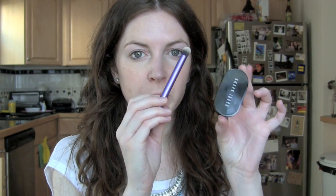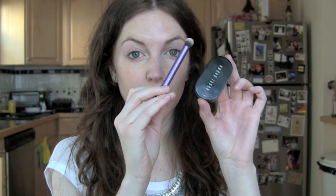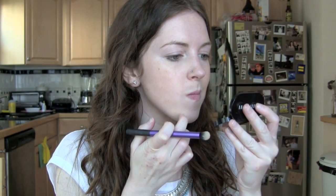Next, Bobbi Brown creamy concealer and Real Techniques deluxe crease brush. All done with that. Next step, powder your face — I will be using as always MAC Studio Fix Powder in NW15, with the MAC 187 brush.